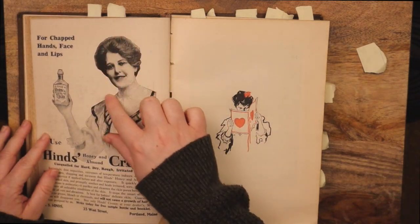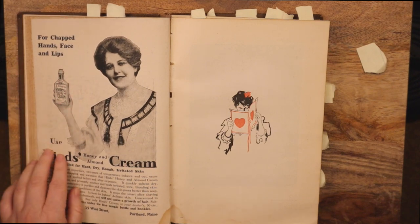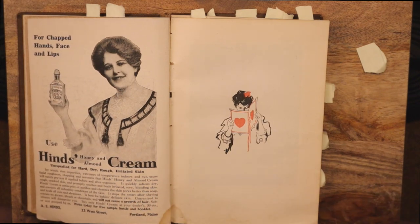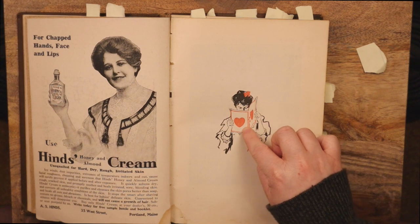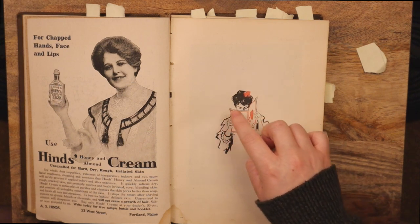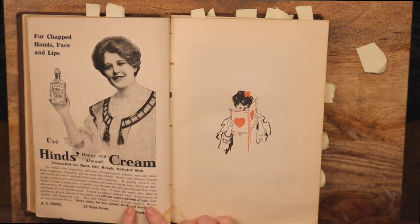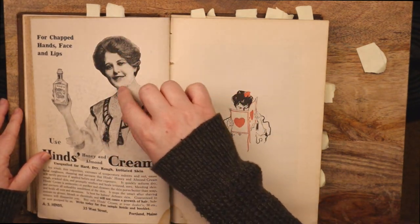Reaching for chapped hands, face, and lips — ears, eyes, honey and almond cream, unequaled for hard, dry, rough, irritated skin. Icy winds, dust impurities, extremes of temperatures indoor and out cause facial roughness and chapping. The almond cream will surely prevent if applied before and after exposure. It quickly softens dry, rough, cracked skin. It's best for baby's delicate skin — 'will not cause a growth of hair.' That's funny, that was a concern — moisturizing your skin could make you grow hair. Never heard that one before. Write today for a free sample bottle and booklet.